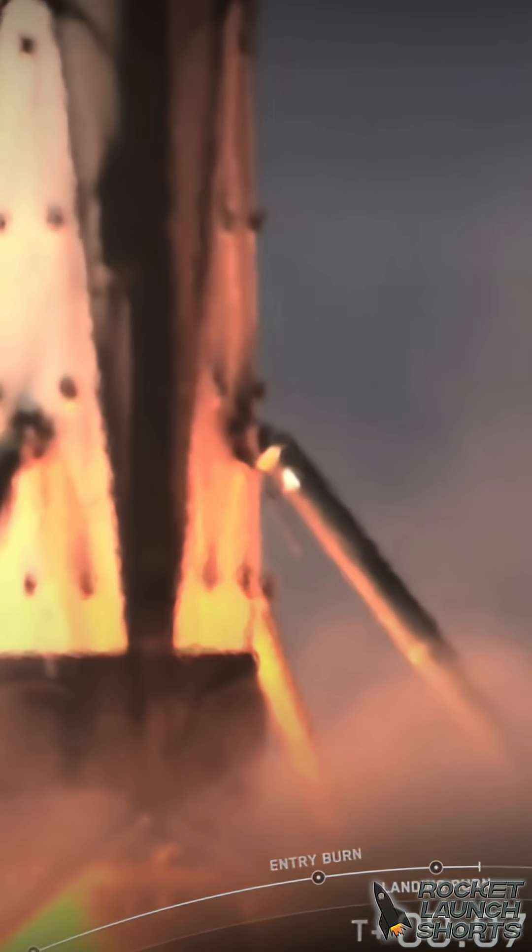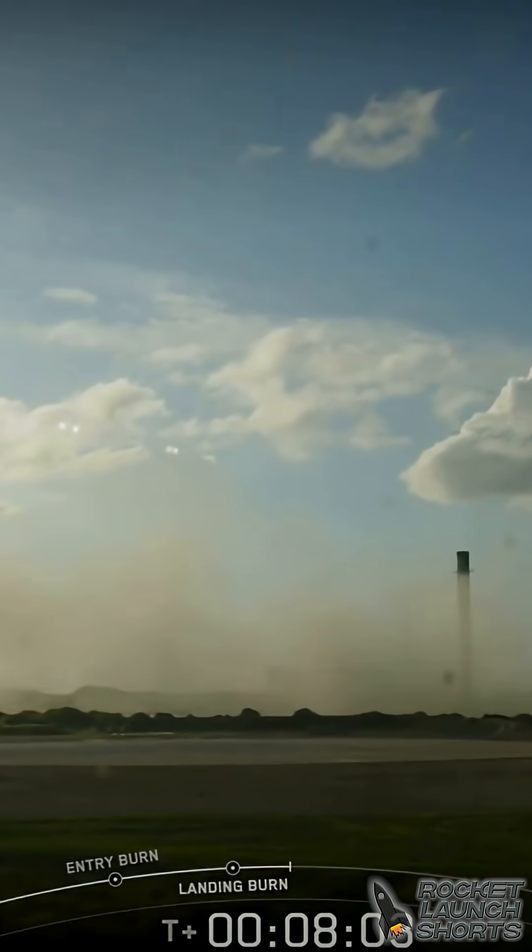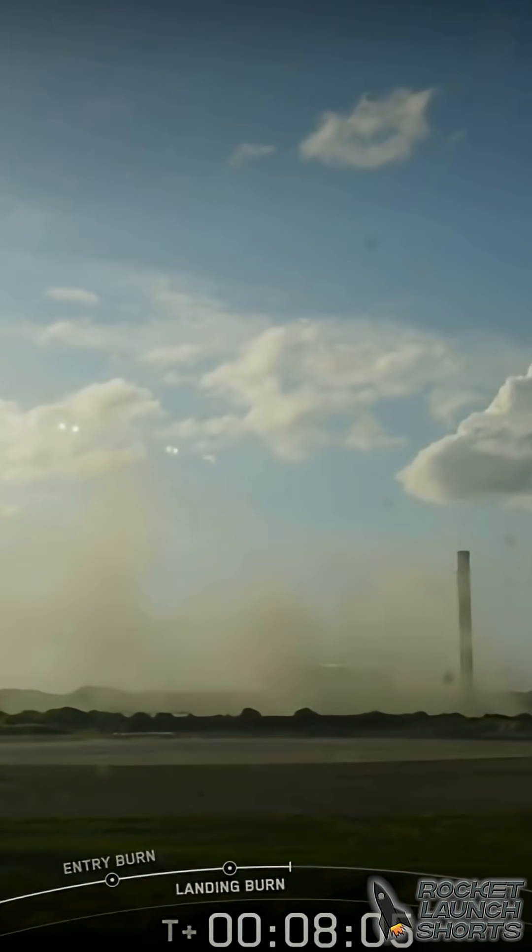Stage one landing leg deploy. Stage one Falcon 9 rocket. Stage two has entered terminal guidance. This is the fourth launch and landing for this first stage.